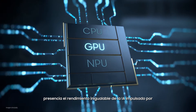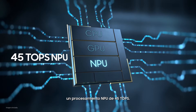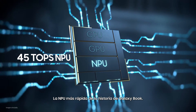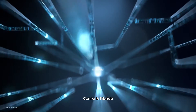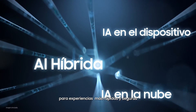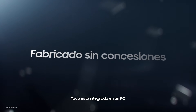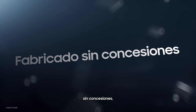Witness the unmatched AI performance fueled by 45 TOPS NPU processing power — the fastest NPU ever on Galaxy Book. Along with hybrid AI that combines on-device and cloud AI for faster, more secure experiences to boost productivity. All of this built into a PC without compromise.